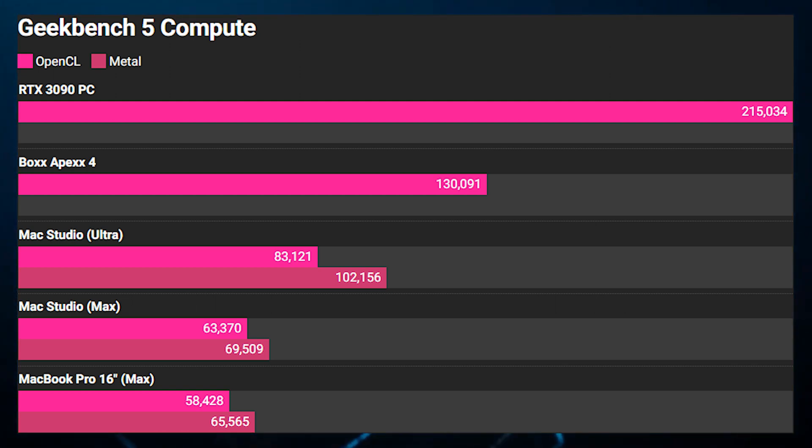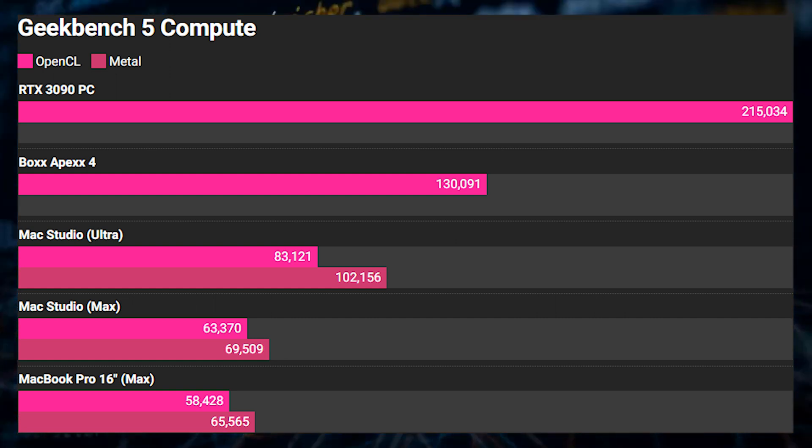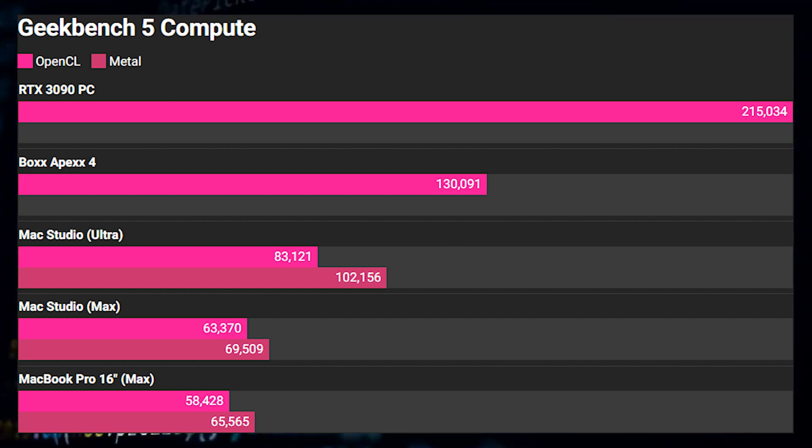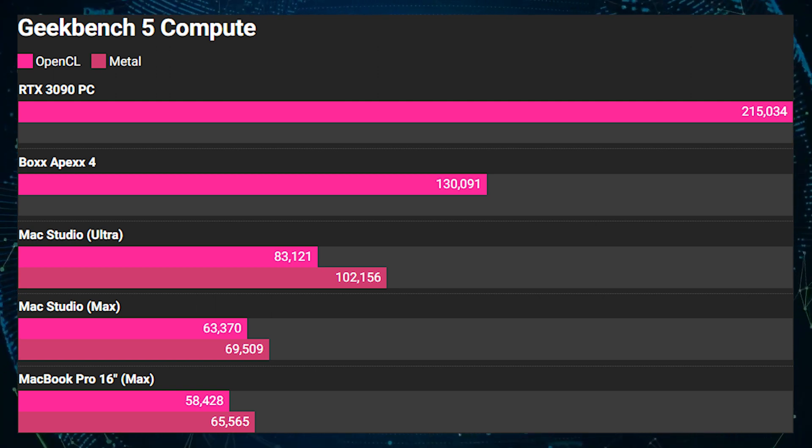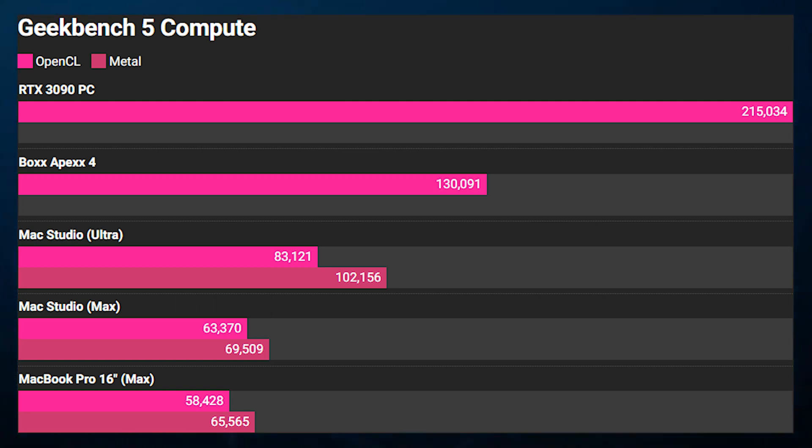Another interesting thing to note is that while the M1 Ultra is essentially twice the configuration of the M1 Max, the performance doesn't scale that well across the compute and gaming benchmarks, at least in these tests. The M1 Ultra offers around 25–30% better performance than the Max chip. This should tell you how much confidence you should put into Apple's own numbers for their SoCs, as it looks like the official benchmarks were performed under select workloads that favor the M1 Ultra GPU and not real-world applications.